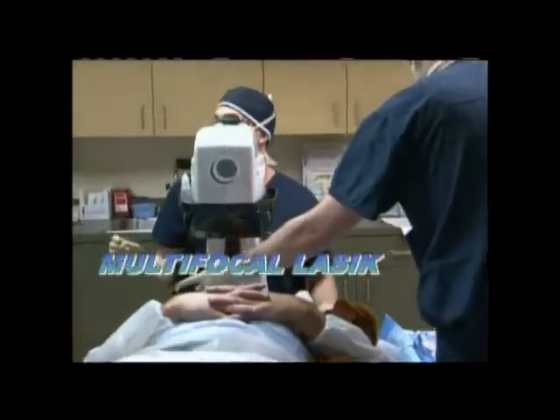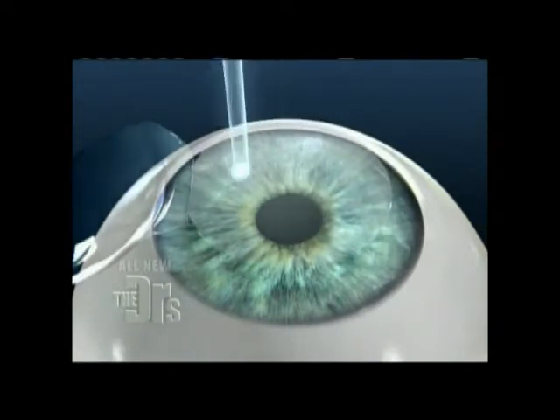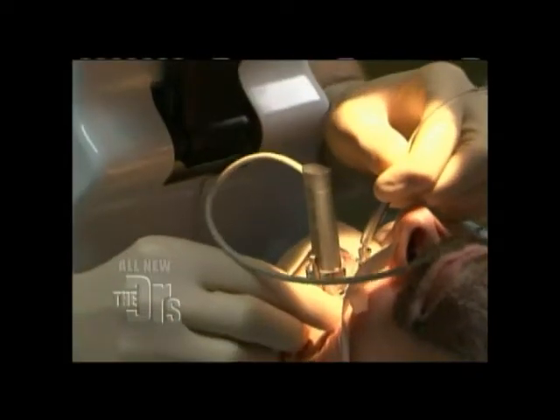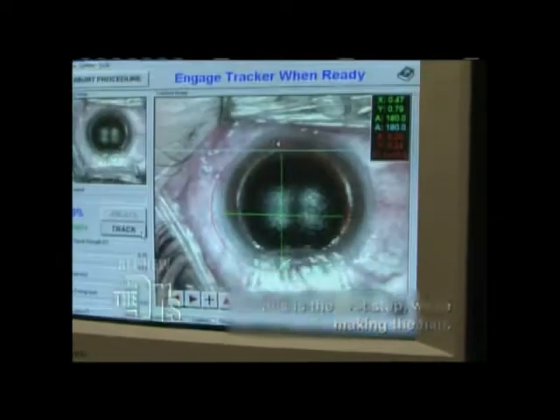We're going to be doing a very advanced procedure that's actually quite new. It's called multifocal LASIK, and it's different from LASIK as people knew it in the past. Before, you either had distance vision correction or you did monovision. With multifocal, it's both eyes corrected for distance and both eyes corrected for reading. The procedure from start to finish is only about five minutes per eye. This first step is making the flap, and now we're going to start the laser.